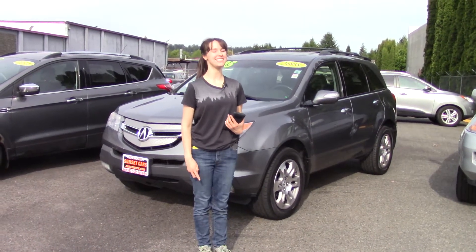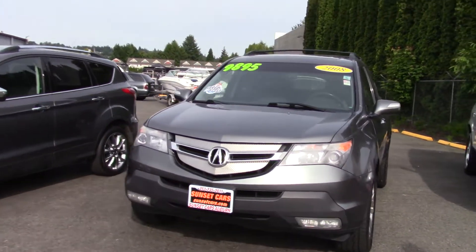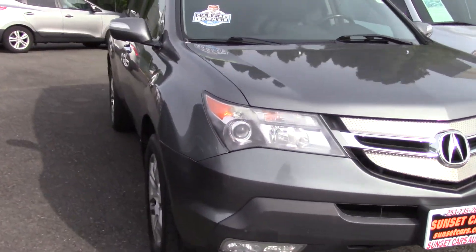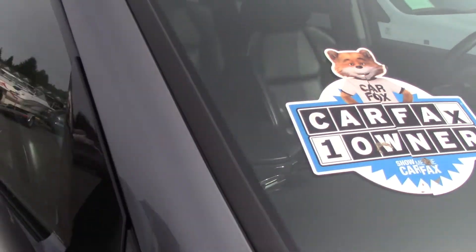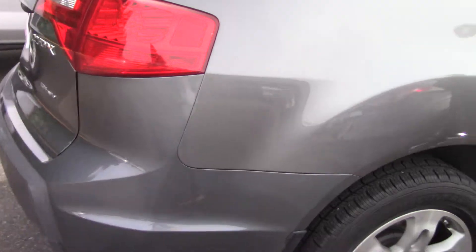Hi there! This is Jordan with Sunset Cars of Auburn, and this is our 2008 Acura MDX SH All-Wheel Drive with Tech. The stock number for this car is 99377. If you type that number in on our website, sunsetcars.com, you're going to get to see the full list of features that this car has.